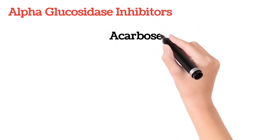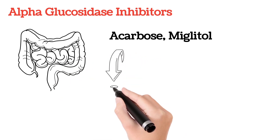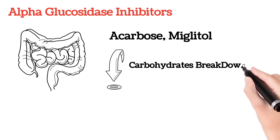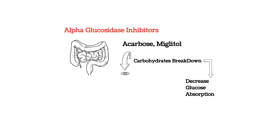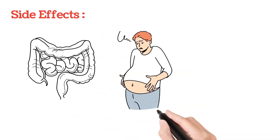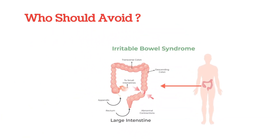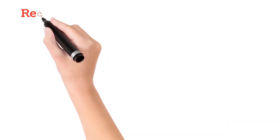Another category is alpha-glucosidase inhibitors, which include acarbose and miglitol, etc. They work at the intestine and reduce carbohydrate breakdown, leading to decreased glucose absorption and thereby reducing blood glucose levels. Side effects are rare but are seen in the intestine — there are chances of flatulence, bloating, and loose stools. Contraindication: people with irritable bowel syndrome should avoid alpha-glucosidase inhibitors.